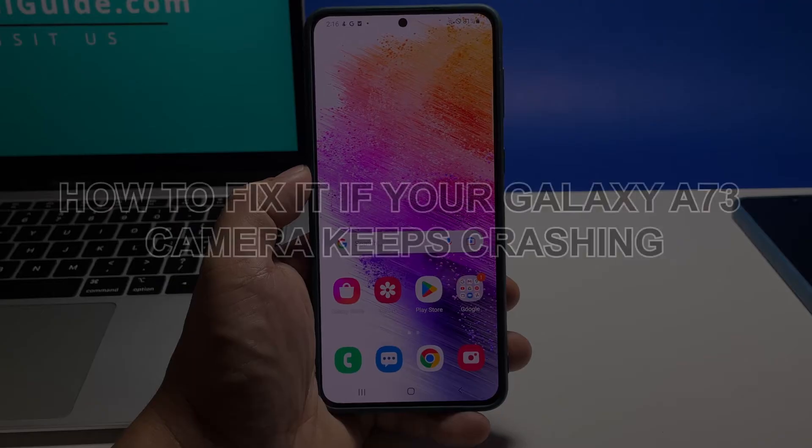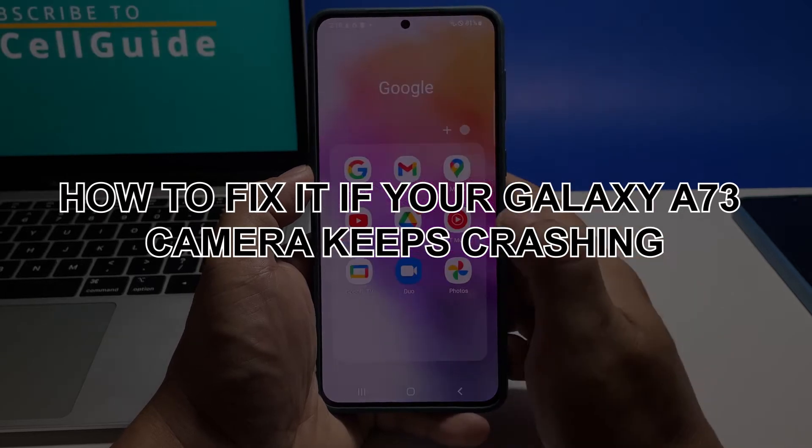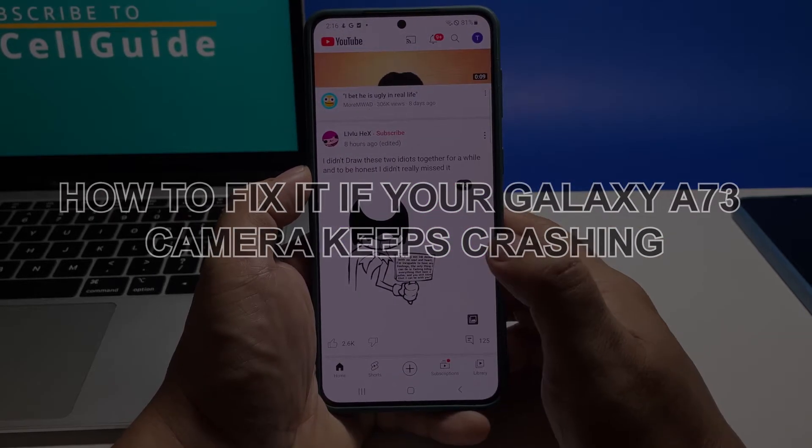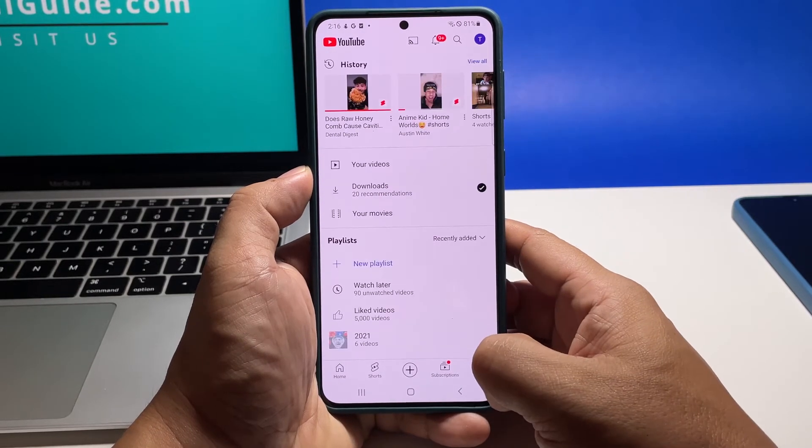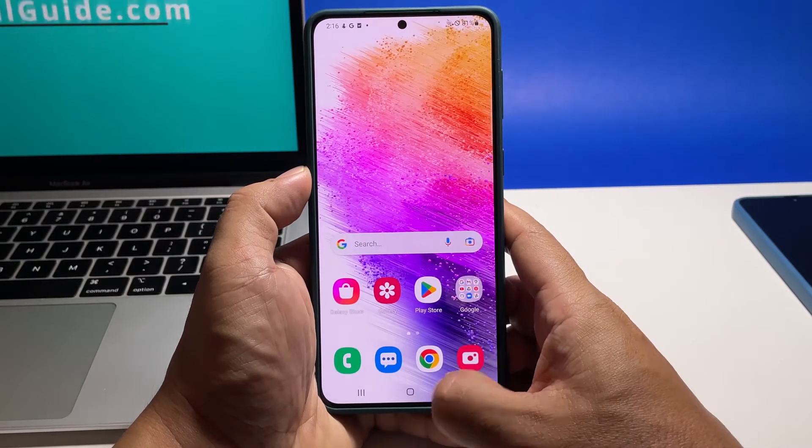In this video, we will show you what to do to fix the camera that keeps crashing on Samsung Galaxy A73, as long as there aren't visible signs of physical damage. A camera that won't work properly can be just due to a minor app problem.